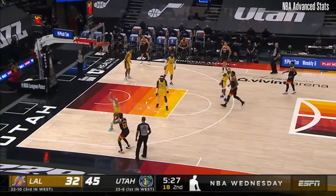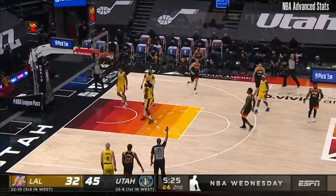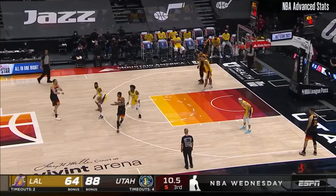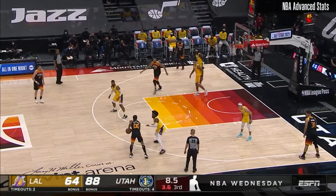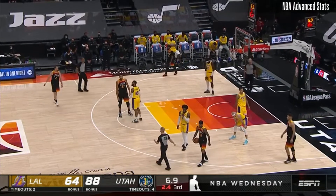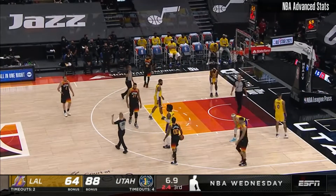Utah's hitting all these threes, 11 of 19. But look at the defense holding the Lakers to just 32 points. And Clarkson right now cannot be stopped. Check that five on the timer — five-second difference on the game and shot clocks, and then a foul is called on Wesley Matthews.